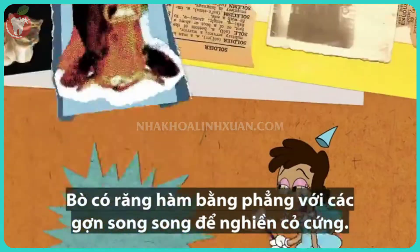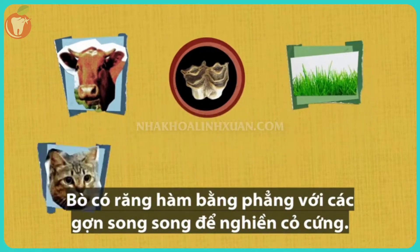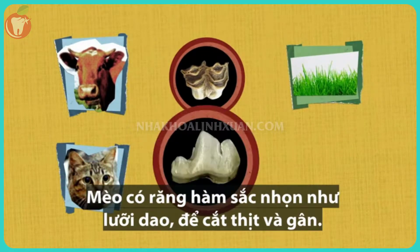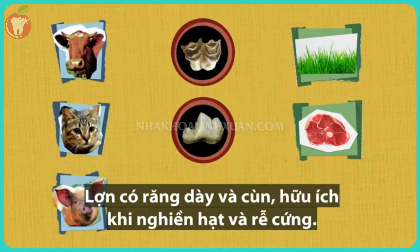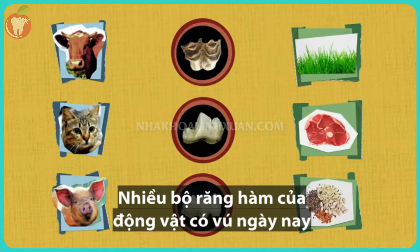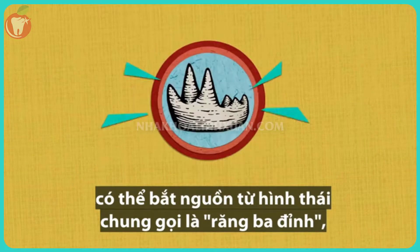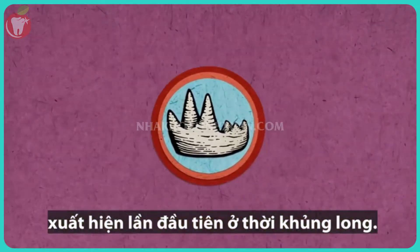Cows have flat molar teeth with parallel ridges for grinding tough grasses. Cats have sharp-crested molars, like blades, for shearing meat and sinew. Pigs have blunt, thick ones, useful for crushing hard roots and seeds. The myriad molars of modern mammals can be traced back to a common form called tribosphenic, which first appeared during the dinosaur age.